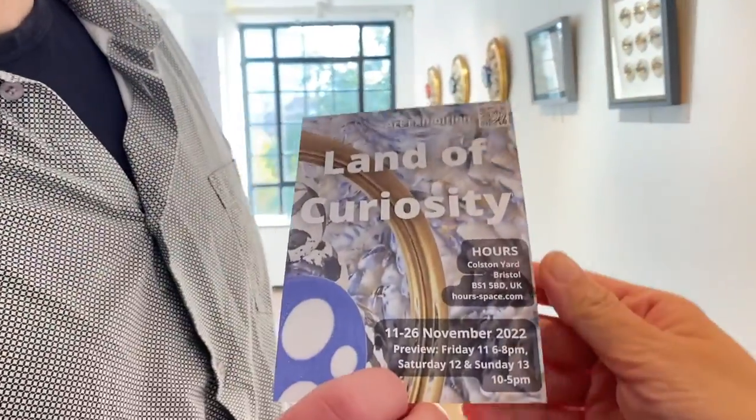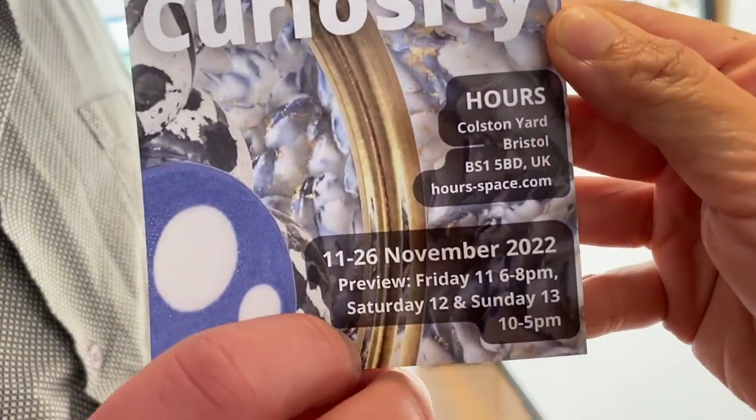This exhibition is running from the 11th to the 26th of November. Why did we call this exhibition Land of Curiosity? We wanted to keep this exhibition very curious and open-minded. In general, art is very curious — it invites people to look at the work and be immersed in its curiosity, and also to create something quite laid back, fun, relaxing, and not too intimidating.